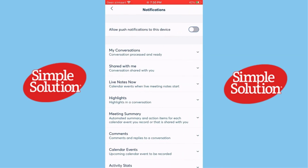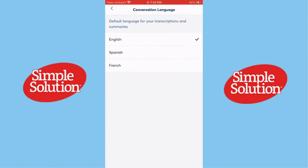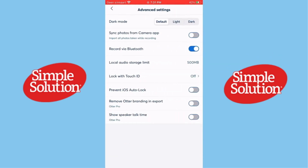Thanks for tuning in. Have you used Otter.ai? Do you think it's the best transcription app, or do you prefer another tool? Let me know in the comments. Don't forget to like, subscribe, and hit the bell icon for more reviews like this one. See you next time!